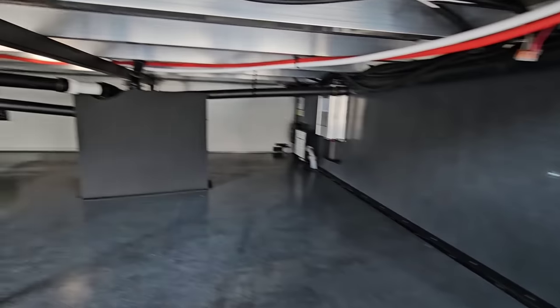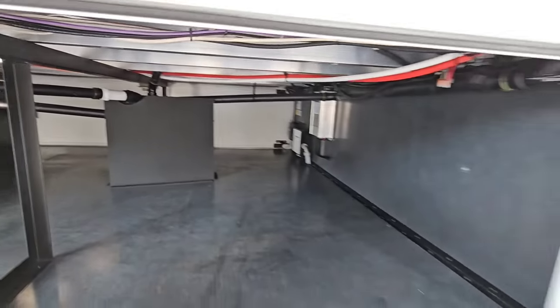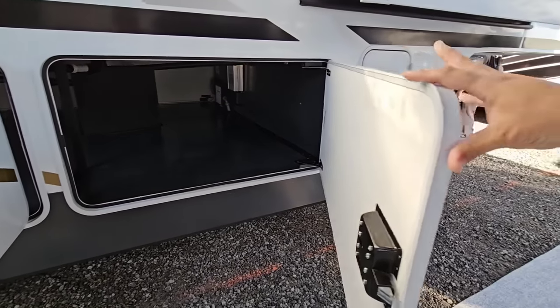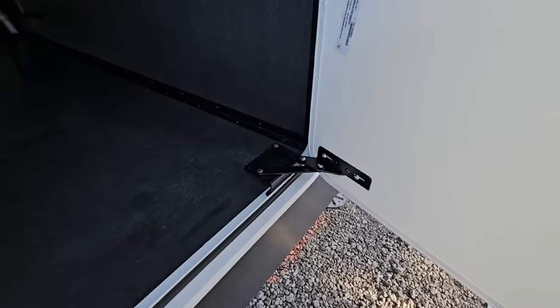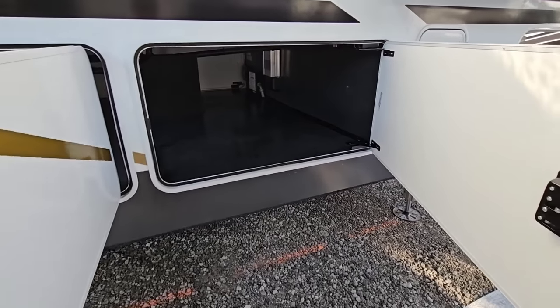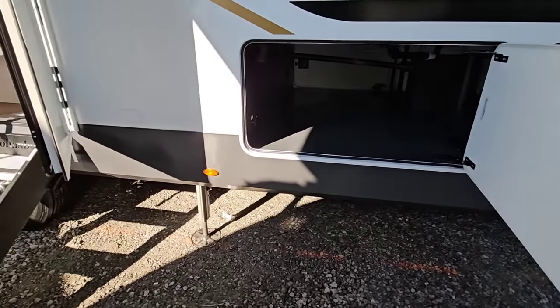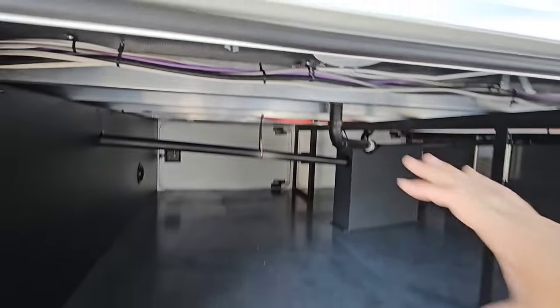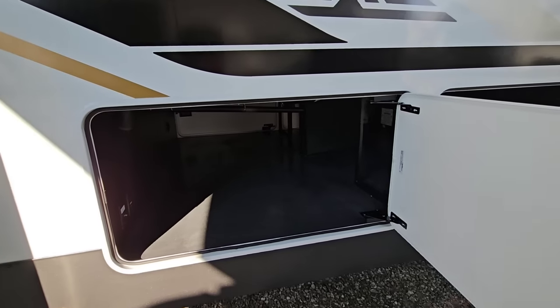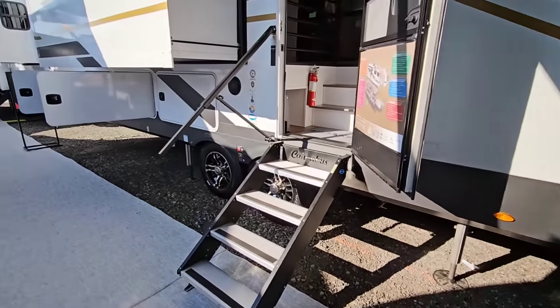You have all this underbelly storage — this is kind of the key points of the River Ranch. Really, really dense baggage doors. Check out the hinge system as well; it's a totally different type of hinge system than you normally see. Slam latches on everything, and a fully composite floor — both the base and upper layers are composite. There's no wood in the floor at all. It's a huge perk.